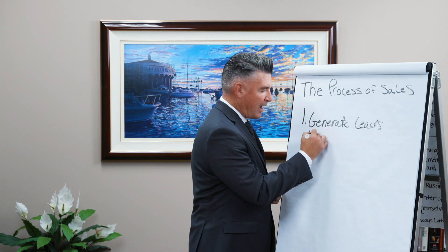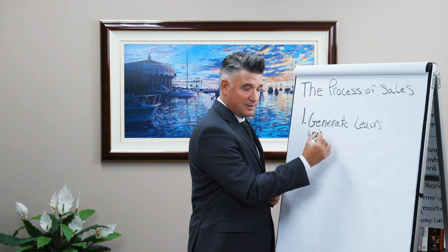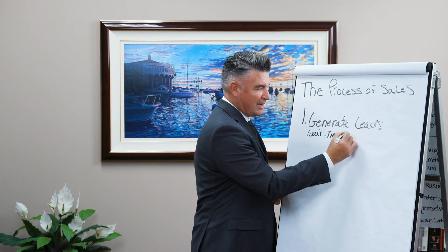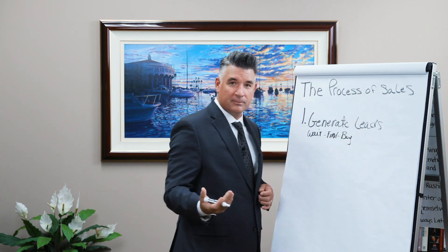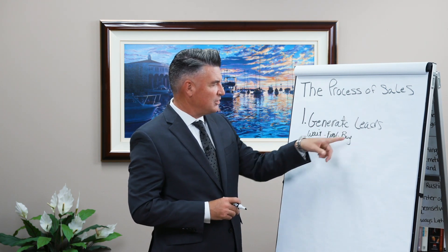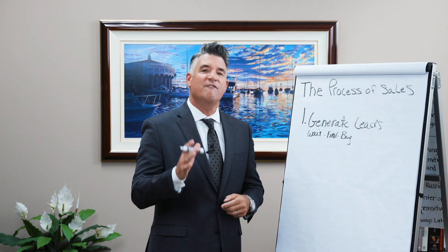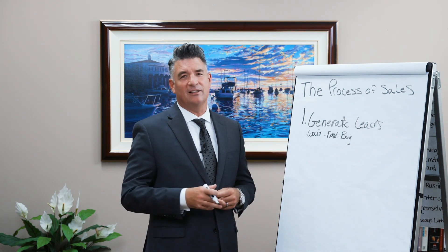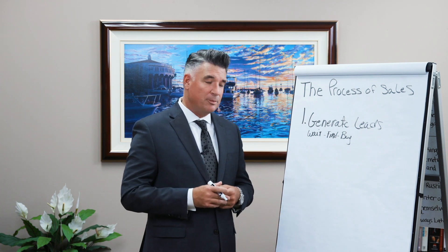You should write down: I can wait for it, I can find it, or I can buy it. Wait for it, find it, buy it. Step one says to generate leads, which means that you would spend your time finding business, finding potential customers, finding leads, so that you could do step number two.